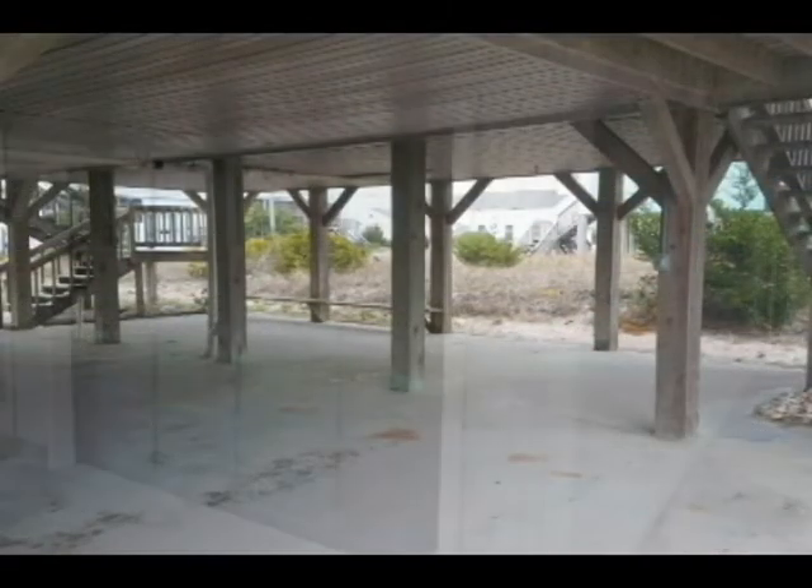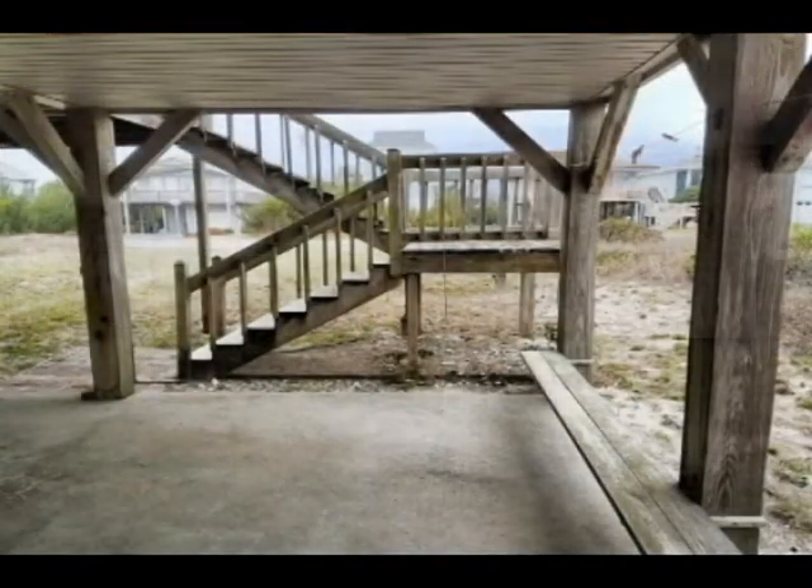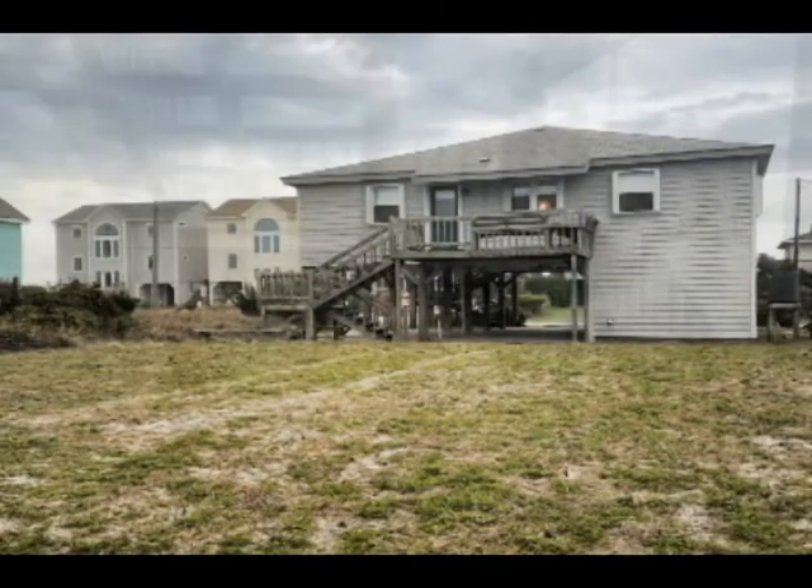Under the house there is enough sitting space for a huge family reunion. This home sits on a large 50 by 119 second row lot.